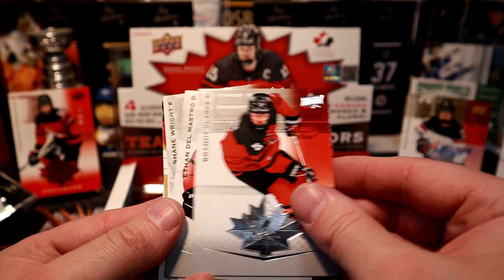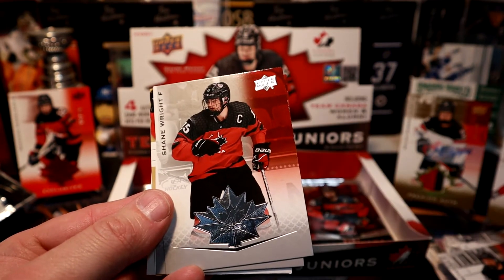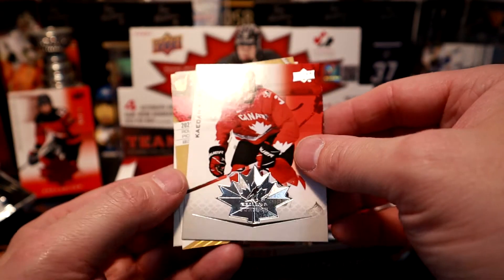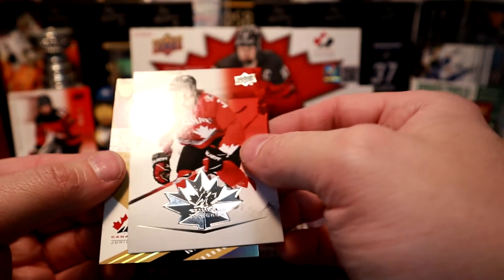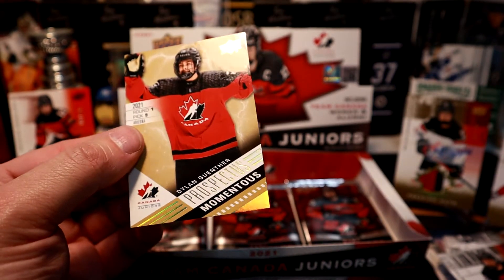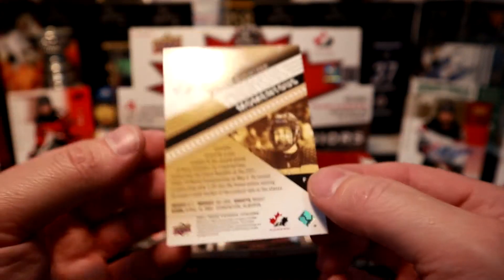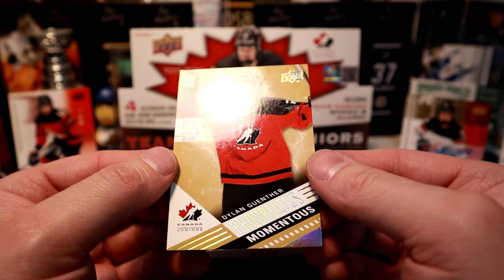Brent Clark, Ethan Del Mastro, Shane Wright, Kaden Korchak — and Dylan Gauthier Prospectus Momentus. That's a new one for me — round one pick number nine for Arizona, not numbered but a nice looking card.